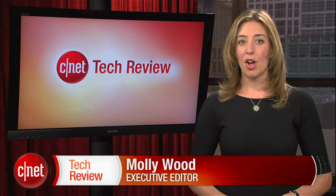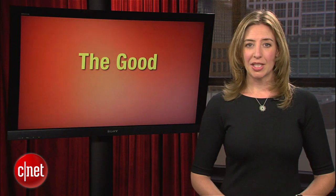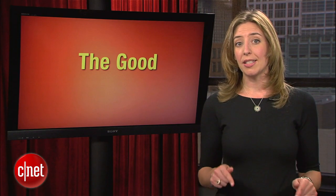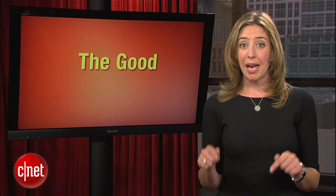Brian Cooley was in Los Angeles this week for the 2011 LA Auto Show, adding to the amazing tally of cars that he sees and drives every year. They can't all be winners in his eyes, but in this week's Top 5, Brian's counting down the cars that he might just consider spending his own money on.